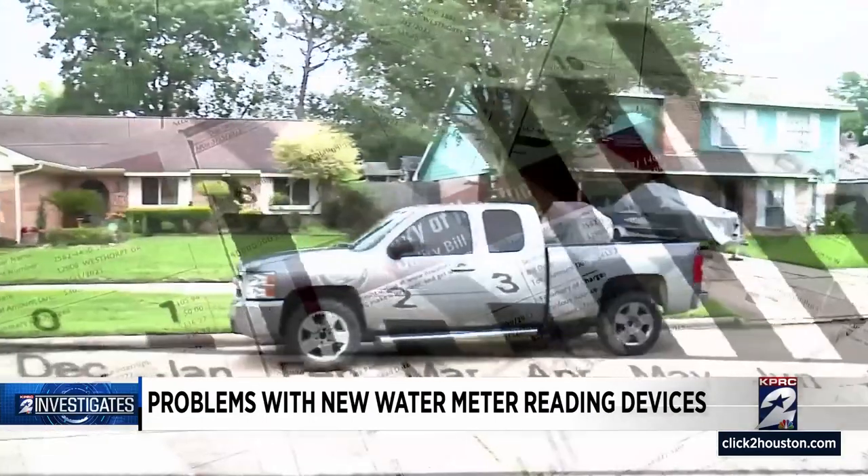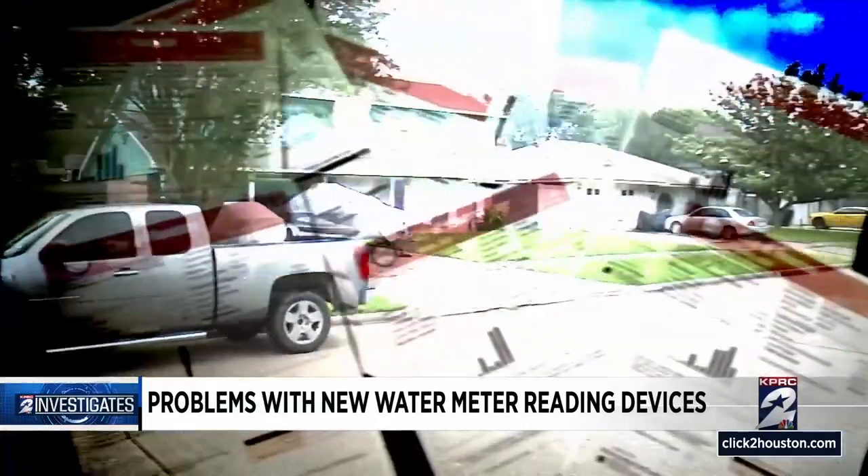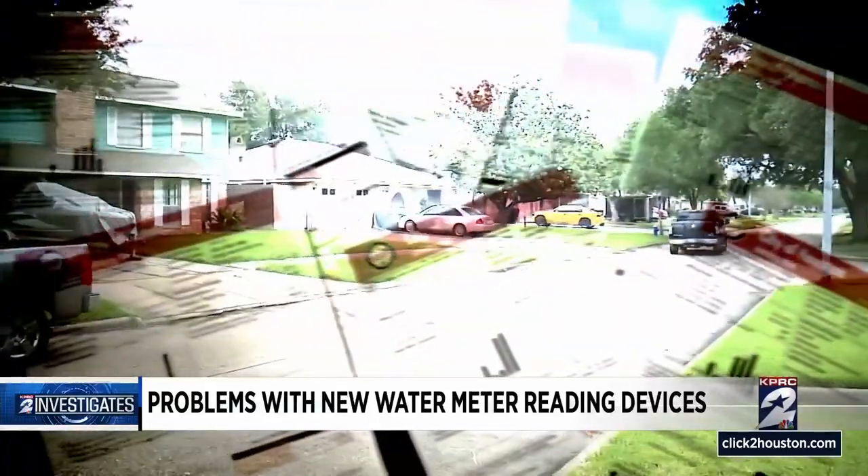Meanwhile, Naranjo and his neighbors wait for the city to correct their bills while the city figures out what went wrong. "Take care of it on your end. You know there's a mistake. We're just trying to make a living like everybody else. I understand they are too, but that's their job."